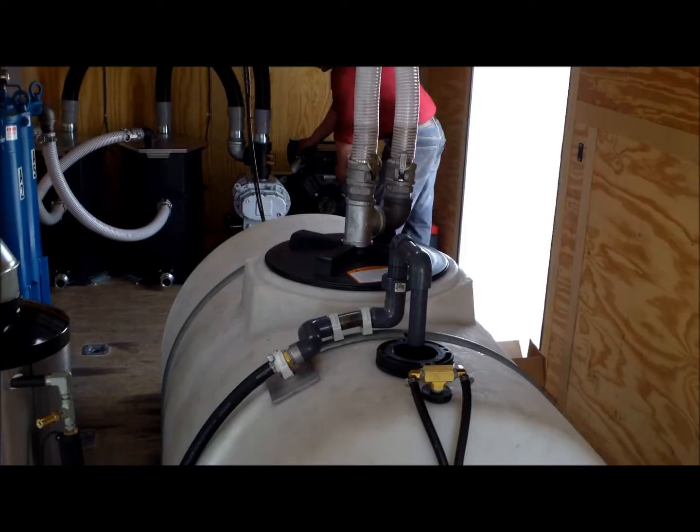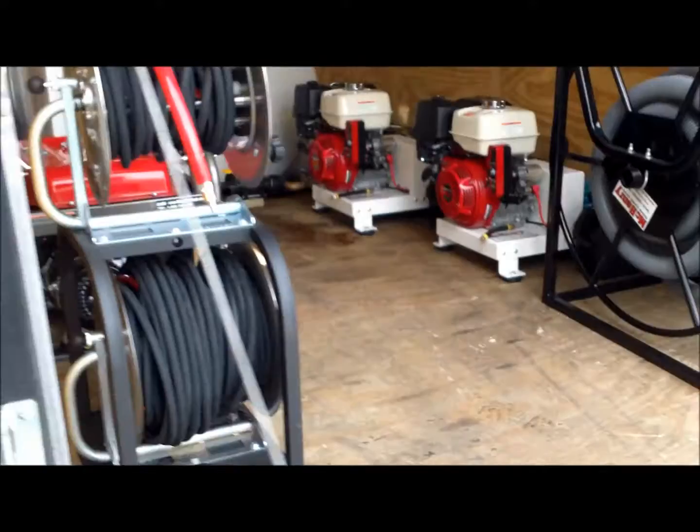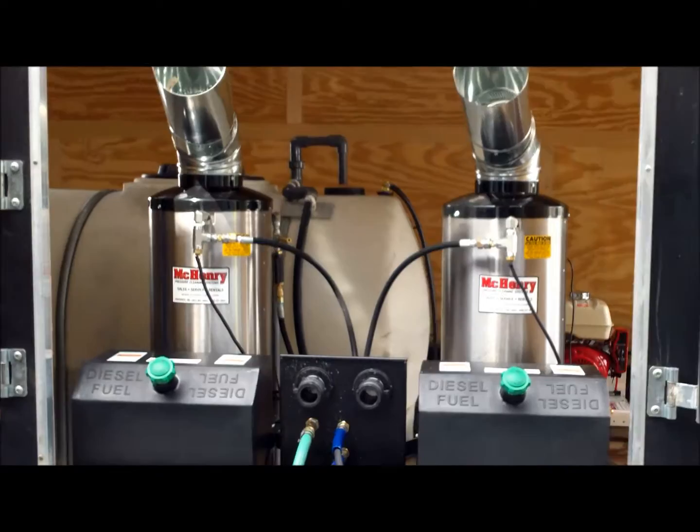This system has the capability to operate one or two pickup devices and will pick up up to 25 gallons a minute through a total combined hose length of 350 feet.